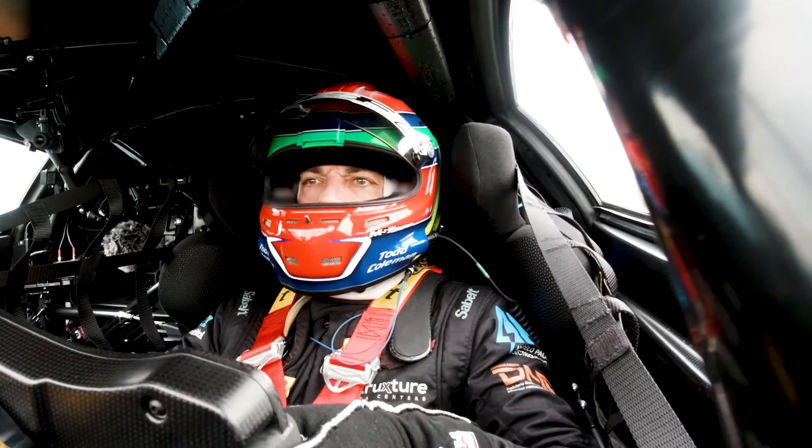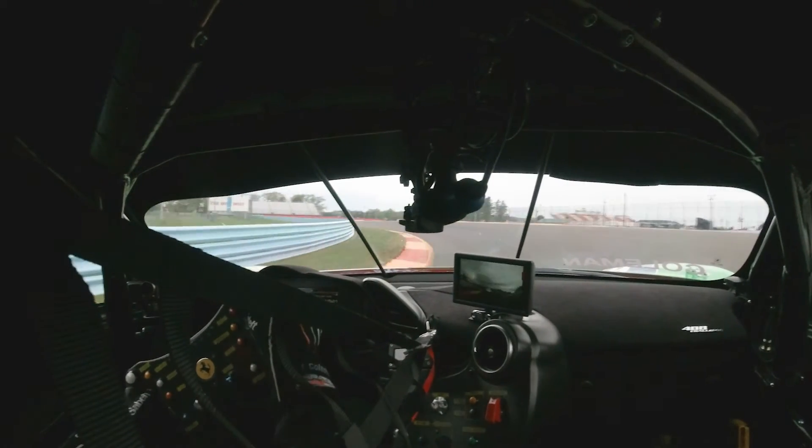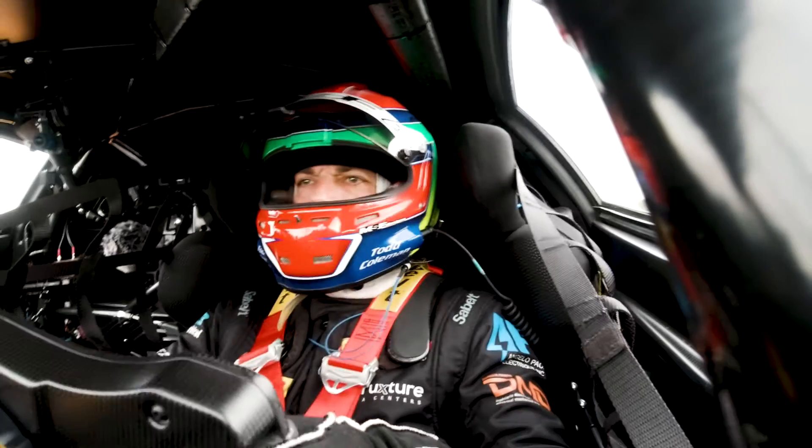You're coming down into the penultimate corner, looking for the two board. Fifth gear, light brake — just a brush of the brake. Back to throttle as you hit the inside curb. Grab your exit curb with two wheels.